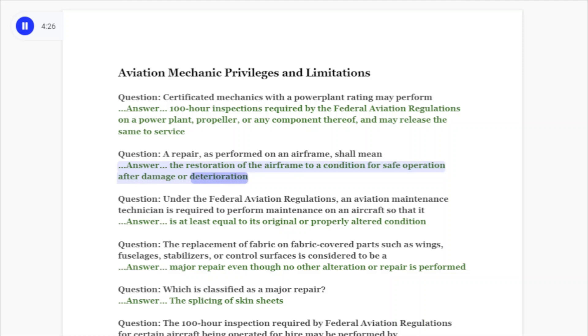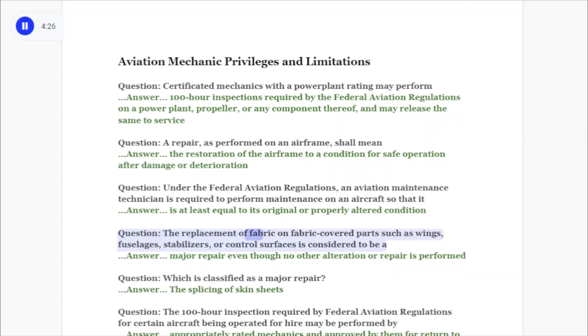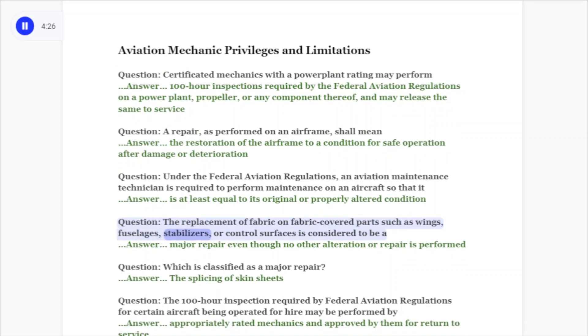Question: Under the federal aviation regulations, an aviation maintenance technician is required to perform maintenance on an aircraft so that it is at least equal to its original or properly altered condition. Question: The replacement of fabric on fabric-covered parts such as wings, fuselages, stabilizers, or control surfaces is considered to be a...